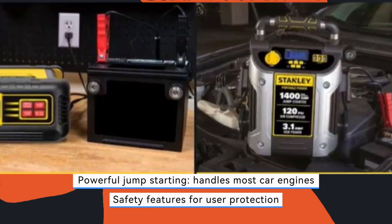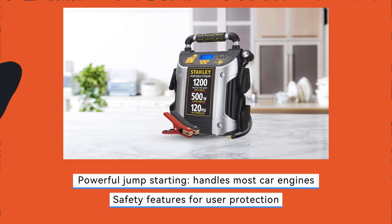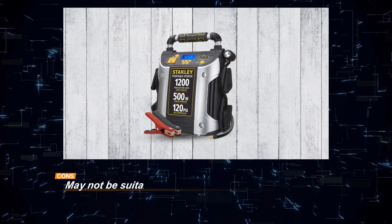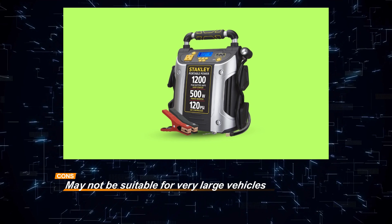While it may not be suitable for very large vehicles, the Stanley J5 CPD remains a valuable roadside companion for car owners and travelers, offering portability, security, convenience, and peace of mind during emergencies.